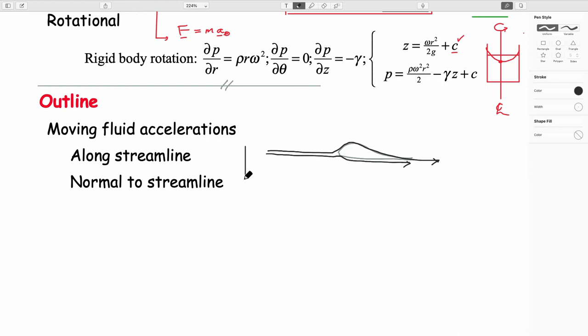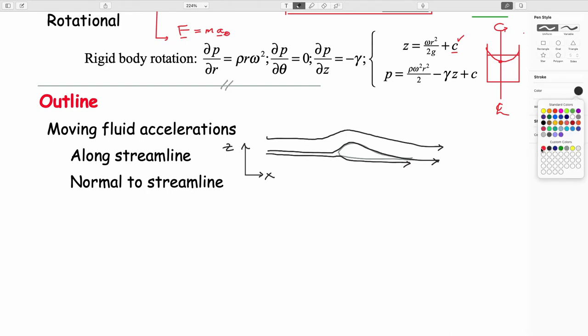If you imagine putting a tracer of smoke that follows the flow paths, these so-called streak lines or flow lines would be the pathway that a particle of fluid would take as it goes around this structure. We define a local coordinate system and refer to it as normal and streamline — S for streamline.